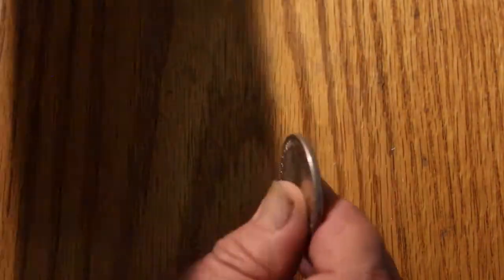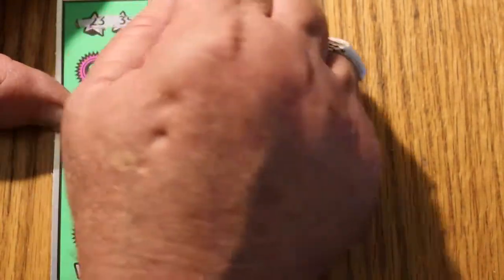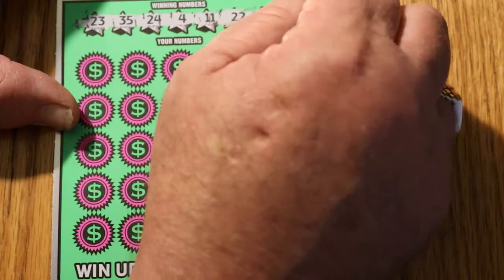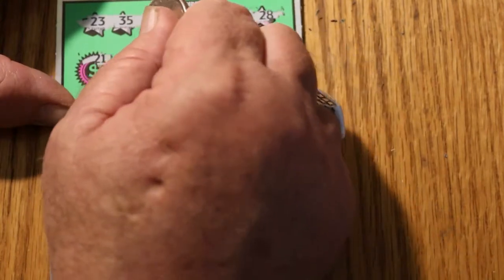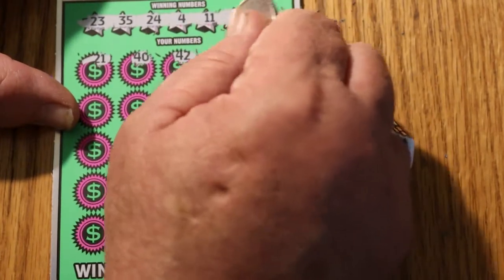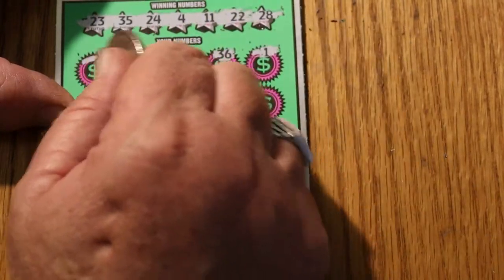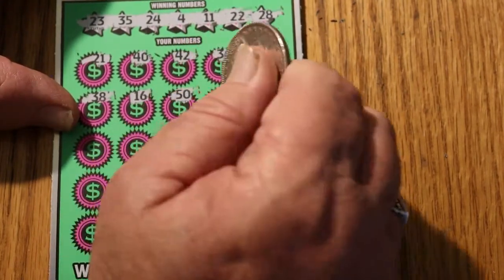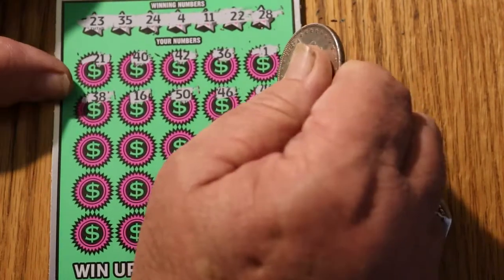Take it — ticket 16 coming up. Your numbers: 16, 23, 24, 4, 11, 22, and 28. Scratching: 21, 40, 42, 36, number 1, 38, 16, 50, 50, 47. We got no 40s at all.